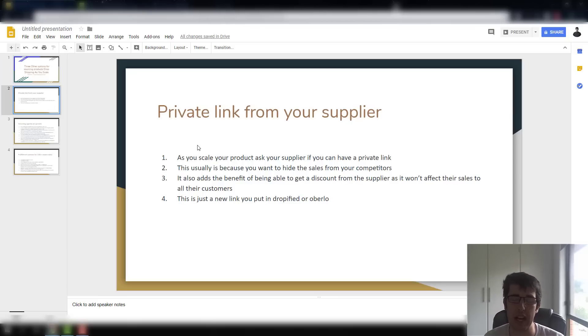You also get a discount most of the time. I usually ask for a 10 to 15 percent discount straight off the bat — there's no reason not to. As you scale more, just ask for more discounts. The reality is that suppliers are just buying from a manufacturer and putting a margin on top, just like we are. All you need to do is put it in Dropified.